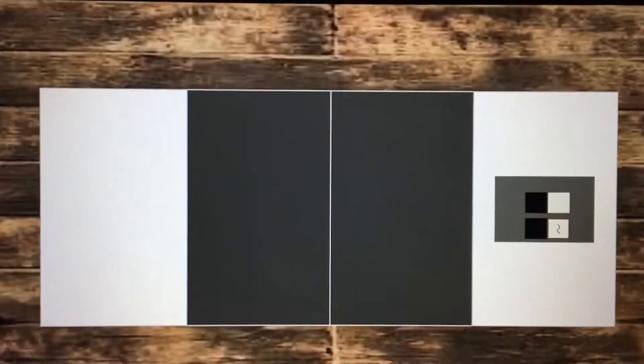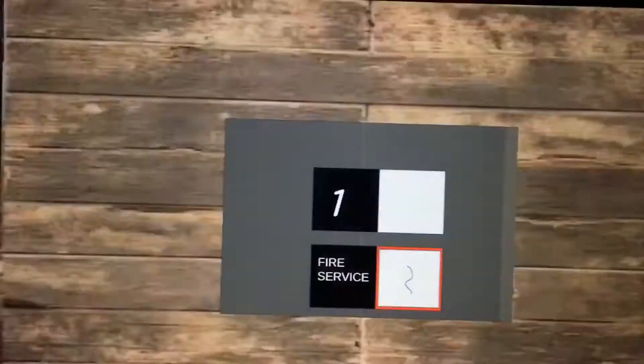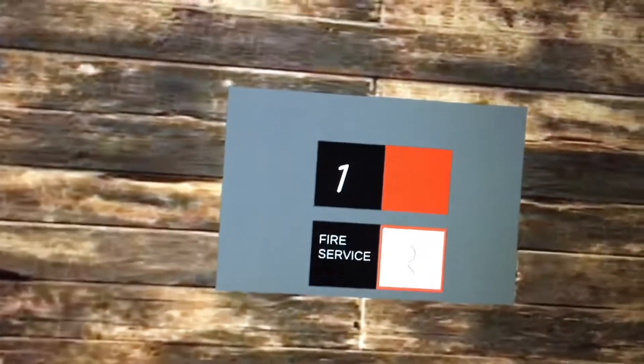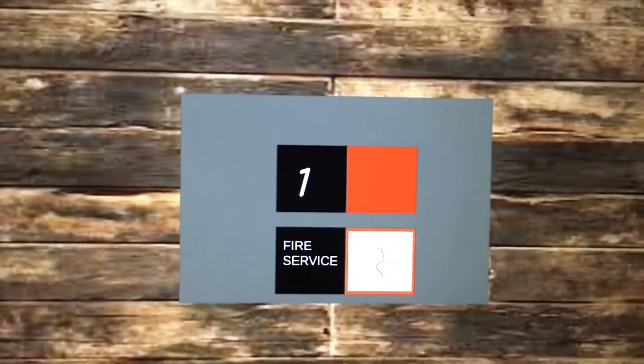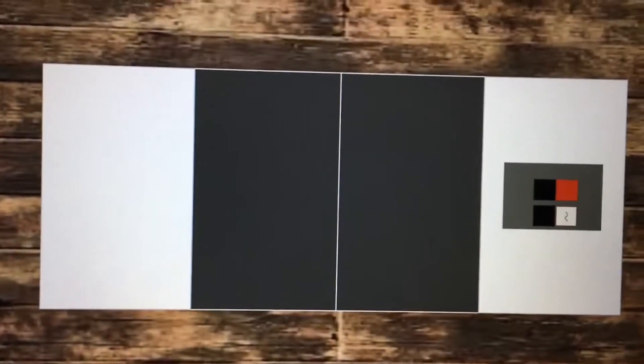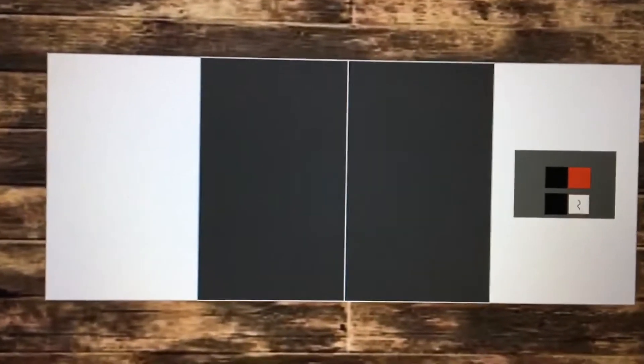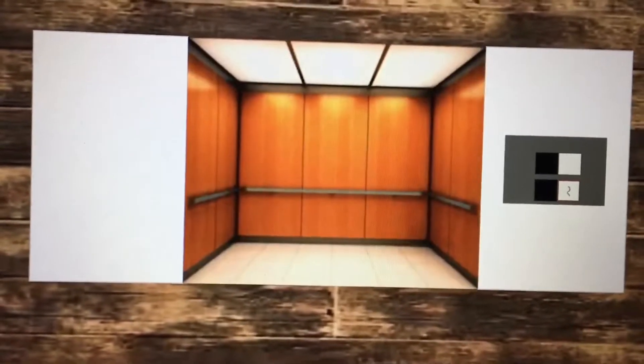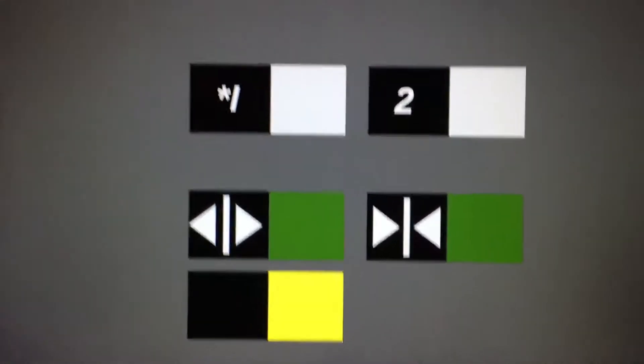This is the elevator at Morgan Imports in Petersburg, Virginia. There's an Otis Series 1. Let's enter in two.